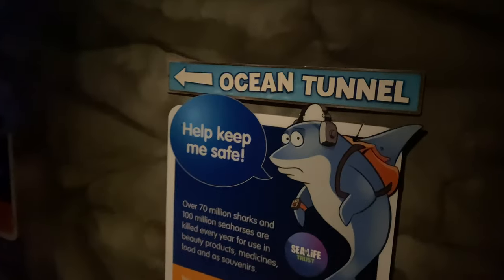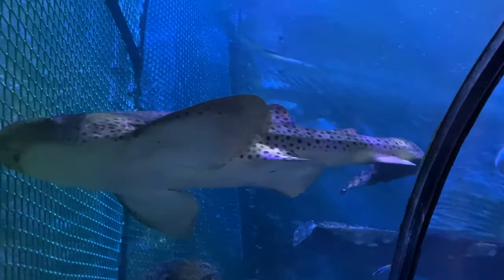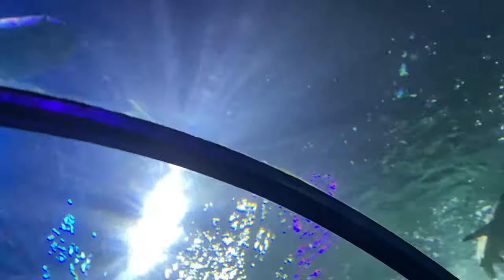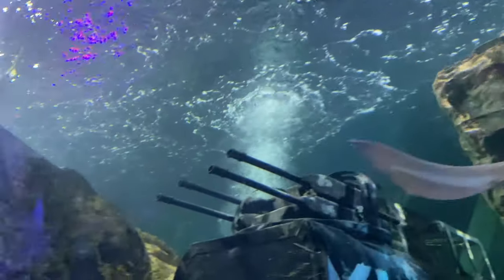Entering the ocean tunnel - we're going into the shark tunnel! Wow! Definitely one of the best bits about coming to Sea Life is these shark tunnels. It's like we're actually in the water now, seeing all the sea life above us. You can get some pretty big things in here - there's a lot to see today.